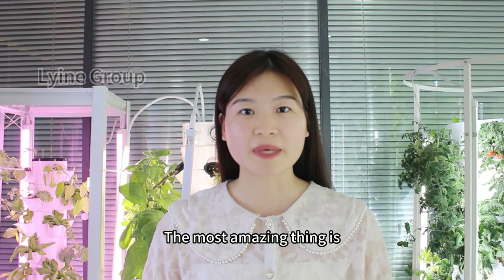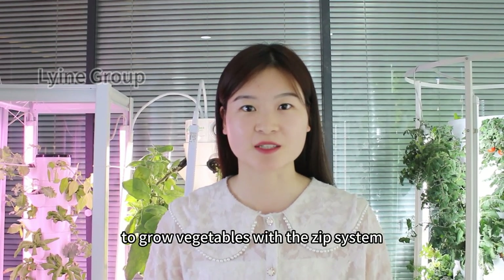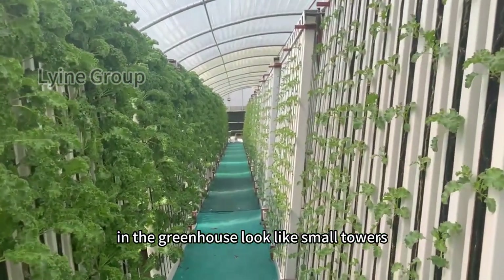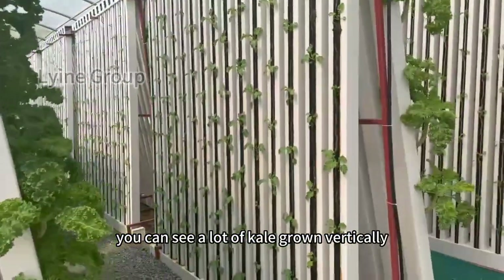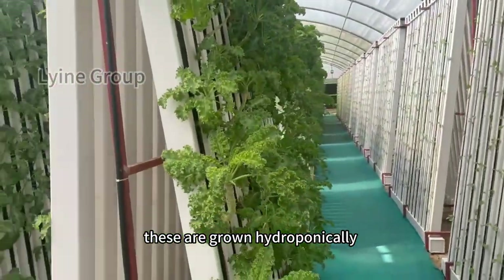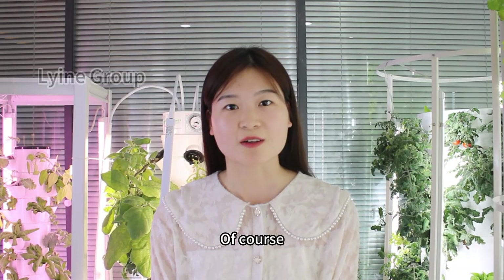The most amazing thing is growing vegetables with the deep system. The rows of hydroponic deep systems in the greenhouse look like small towers, which look very spectacular. You can see a lot of kale growing vertically on the deep system — these are growing hydroponically, very green and healthy.